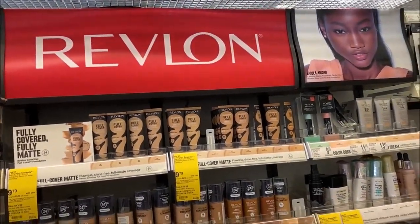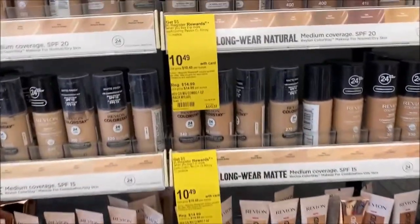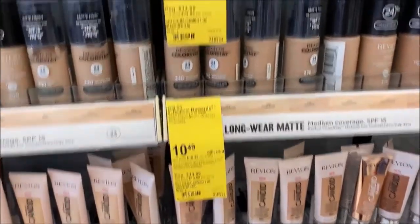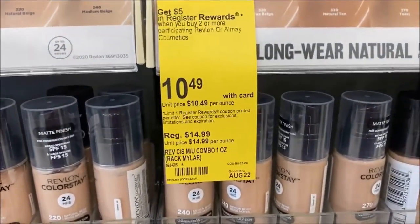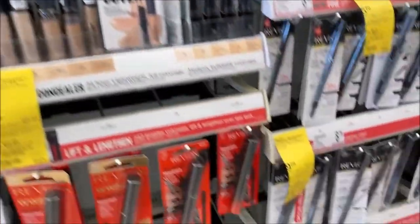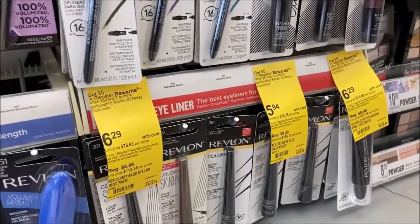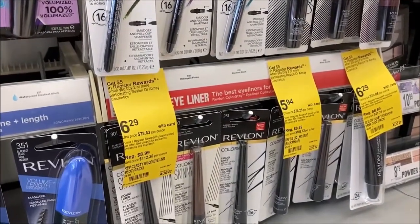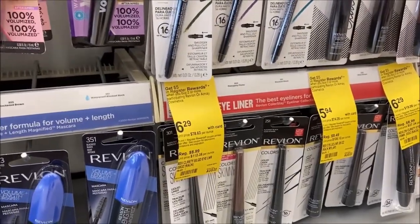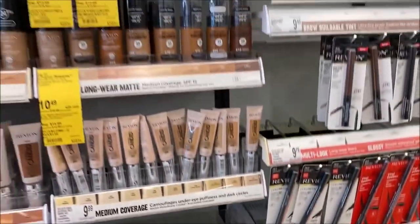Over in makeup — normally I don't do that — but Revlon has a pretty decent deal going on this week. They are 30% off, and when you buy two or more you get a $5 register reward. My store has already marked them down including that 30% off, so some of the cheaper items are as low as $5.94. Check this week's Smart Source for a $3 off coupon for some really good deals on Revlon. Revlon also includes Almay, but we don't really have an Almay section at our store.